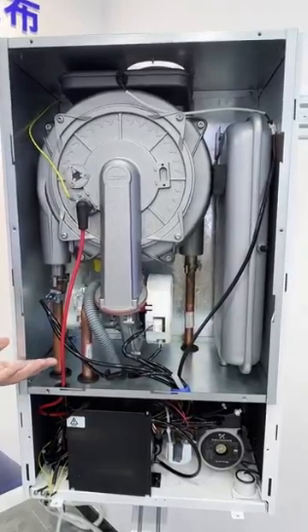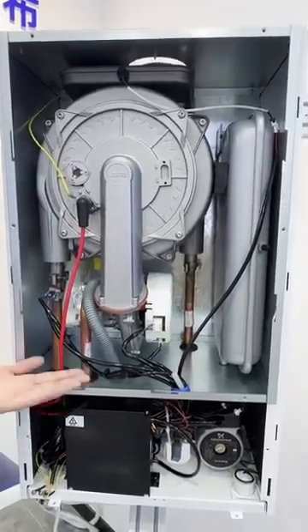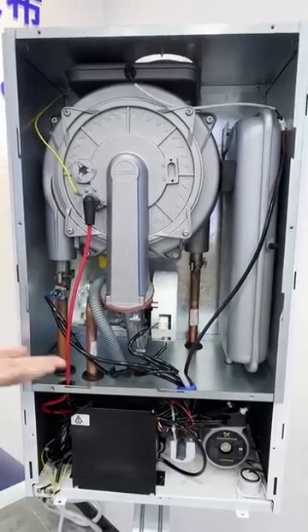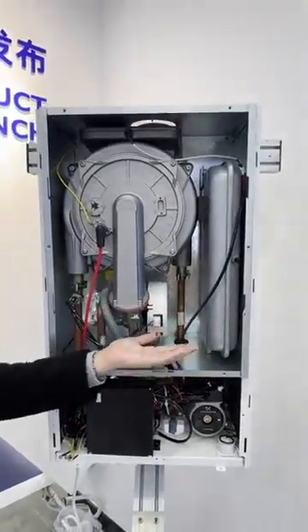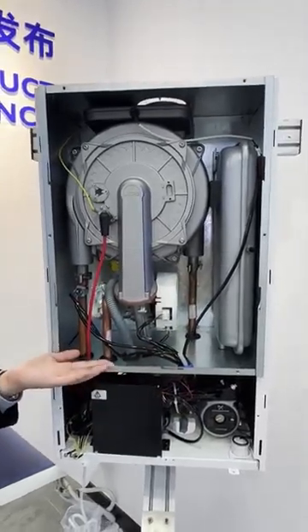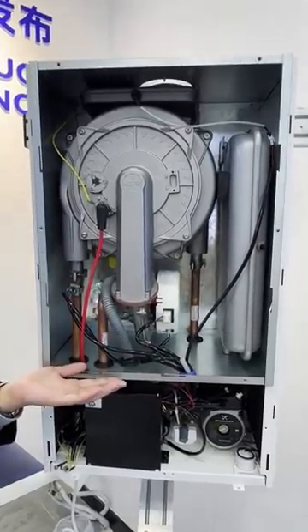The rated heating output power ranges from 6 kW to 24 kW. Rated electrical power is 120 W, producing 11.5 kg of hot water per minute. This powerful hot water supply capacity means the family no longer has to wait for hot water.